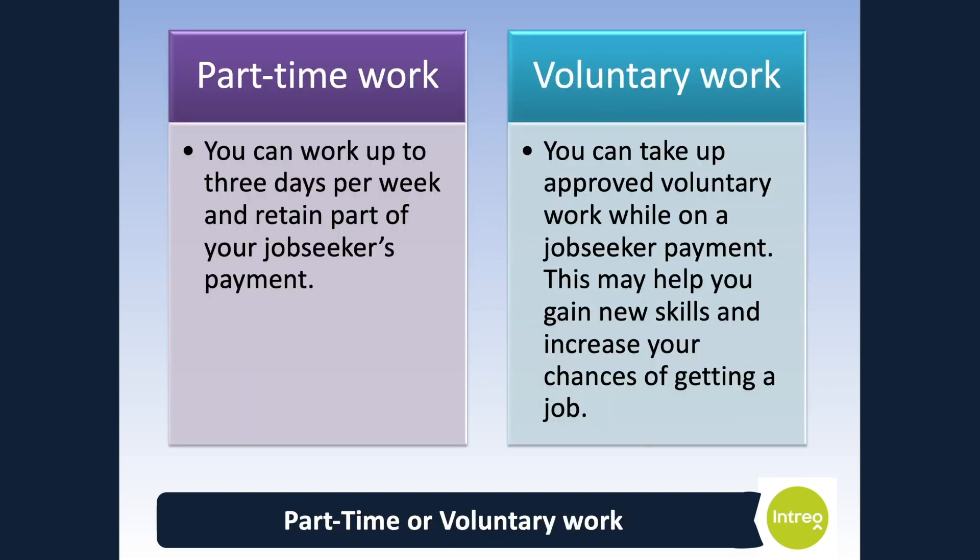You can work part time up to three days per week and continue to receive part of your jobseekers payment. This will depend on the payment you are on, how many days you are working and your average weekly earnings. You should note that if you take up part-time work and are receiving a jobseekers payment for the days you are unemployed, you are required to be genuinely seeking and available for work. Part-time and voluntary work can be a good way of getting back into the workforce, gaining experience and increasing your skills. Your case officer can assist you further with such options.